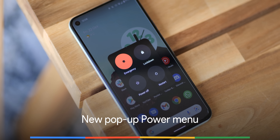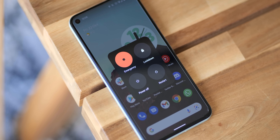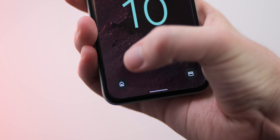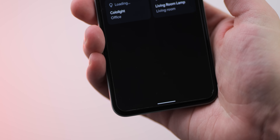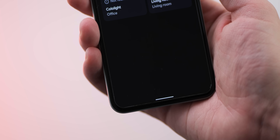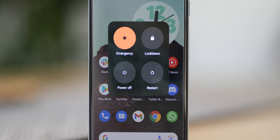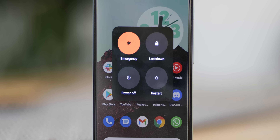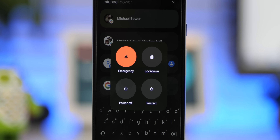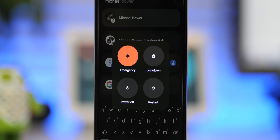It seems like every year the power menu on Android is receiving a facelift, and the latest looks the best so far despite a few substantial changes. Cards, passes and smart home controls have been moved and are now more accessible in a separate lock screen toggle, leaving the power menu to just be a place to access device power controls. This simplification means it's abundantly clear just what the pop-up menu offers. While previous versions in Android 11 felt like a hub for incompatible UI and system controls, now there's no confusion and it's all the better for it.